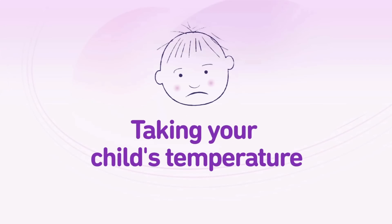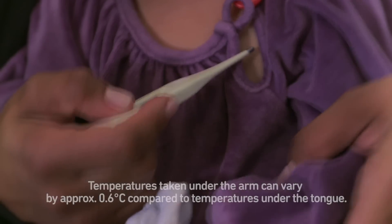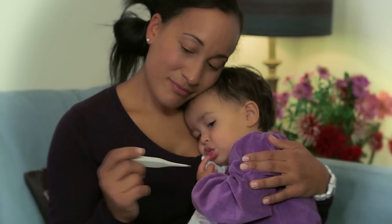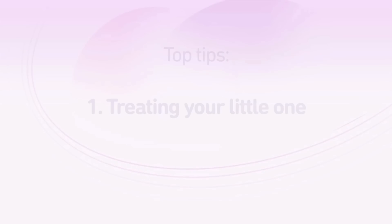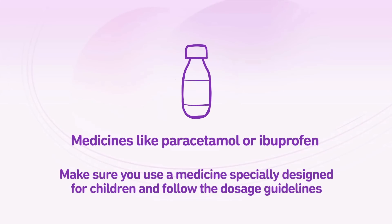We normally think of a child having a fever if body temperature is over 37.5 degrees centigrade, but it's not always easy to take a wriggly child's temperature accurately. Instead of trying to take the temperature under the tongue, you can get an accurate reading much more easily in your child's armpit — just hold the thermometer there for as long as the instructions say.